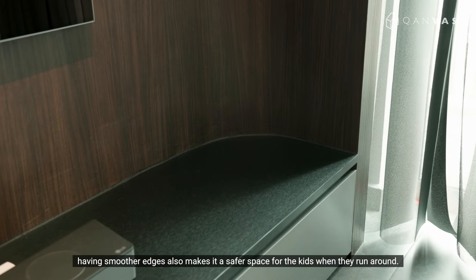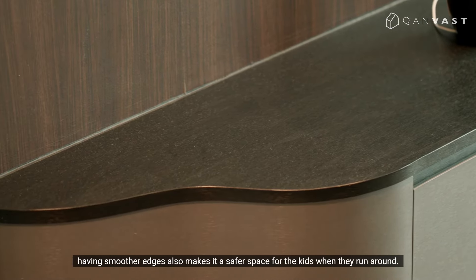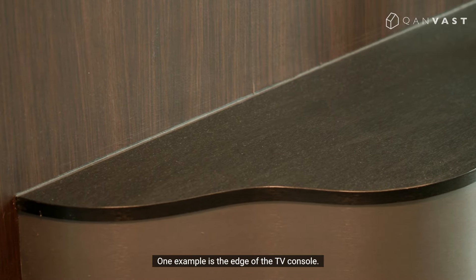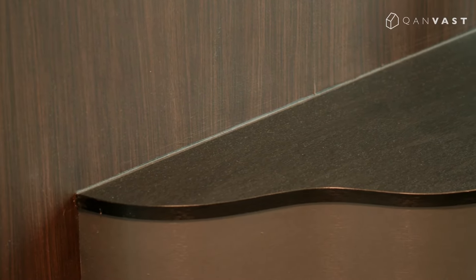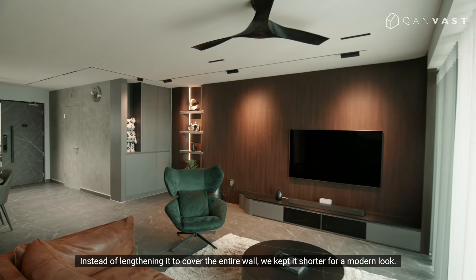Aside from aesthetics, having smoother edges also makes it a safer space for the kids when they run around. One example is the edge of the TV console — instead of lengthening it to cover the entire wall, we kept it shorter for a modern look.